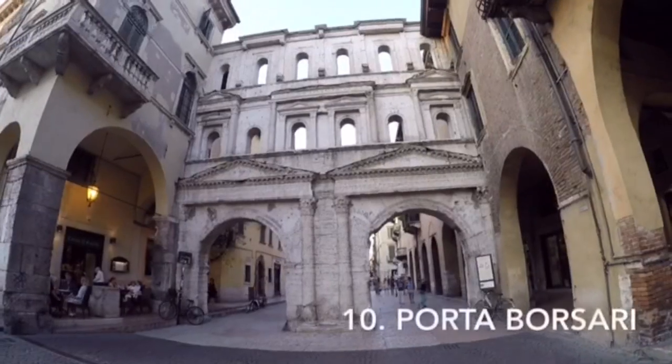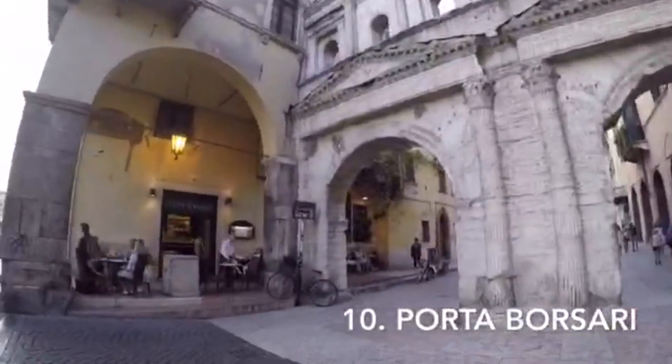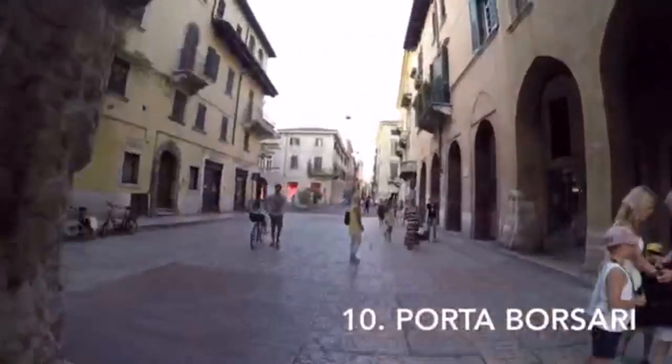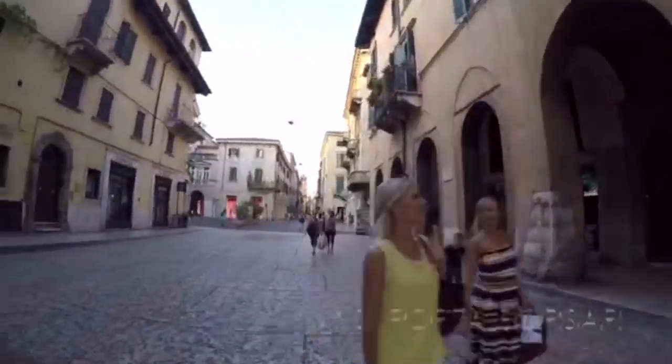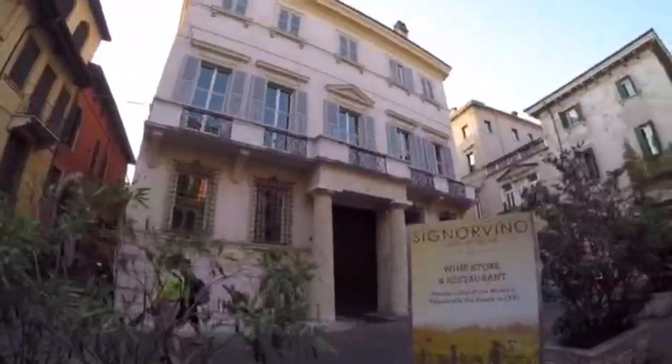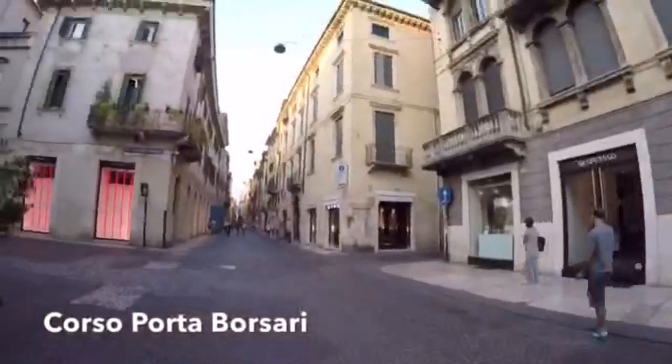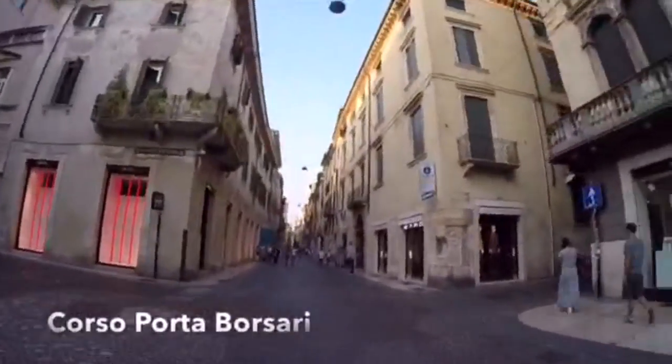Number 10. Porta Borsari is an ancient Roman gate which dates back to the 1st century AD. The gate, made of local white limestone, was the city's main entrance and was richly decorated. As soon as you pass through the gate, you'll find yourself in Corso Porta Borsari, a street of Roman origin.